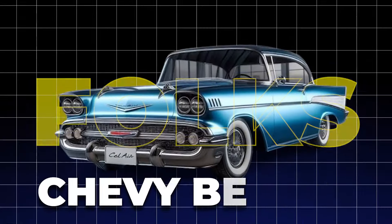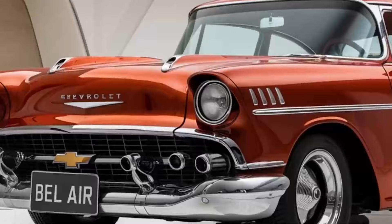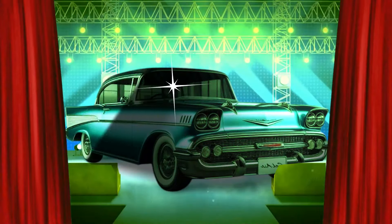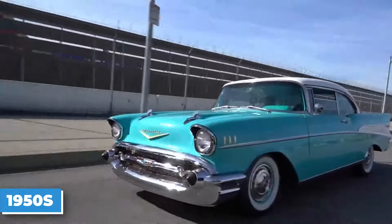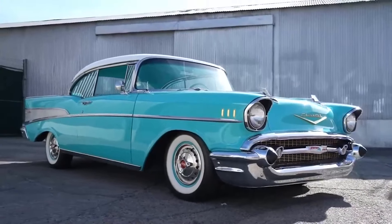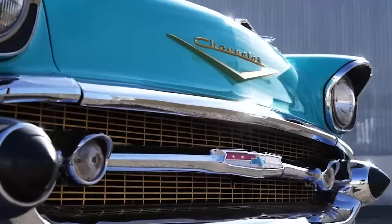The new 2025 Chevy Bel Air just got revealed. Yes, this icon is making a comeback, and it is coming with lots of new things. But this iconic American classic first captured the hearts of driving enthusiasts back in the 1950s with its head-turning style, powerful performance, and good old-fashioned affordability. Can it keep that same appeal in today's market? Well, let's talk about it.